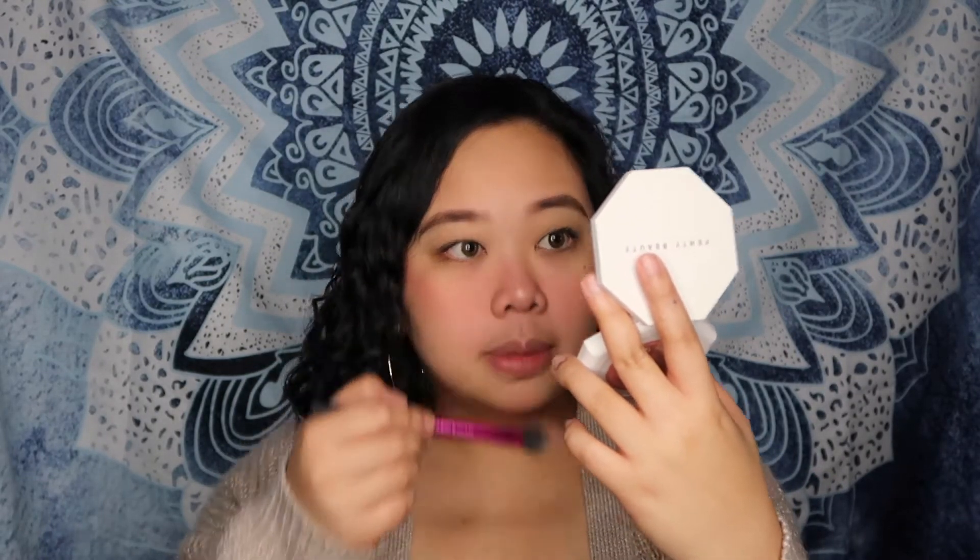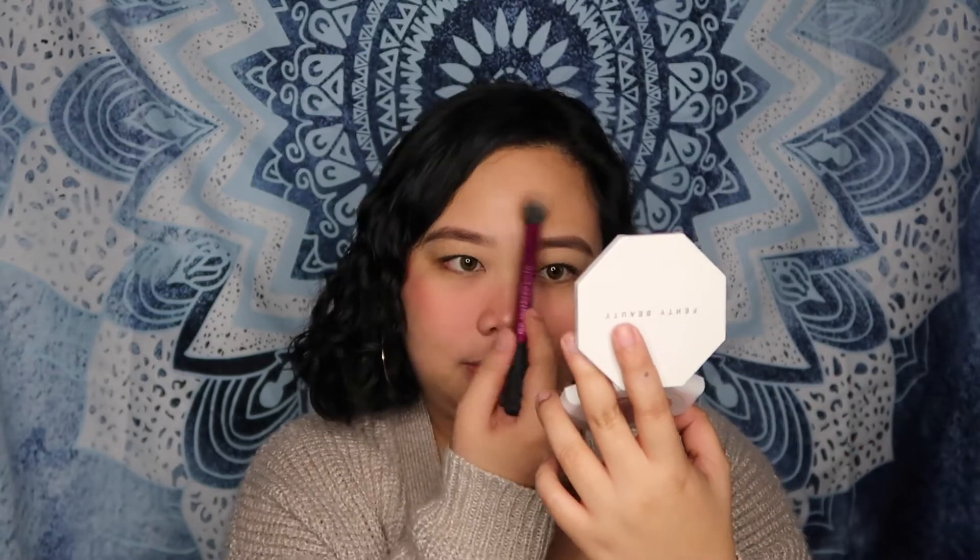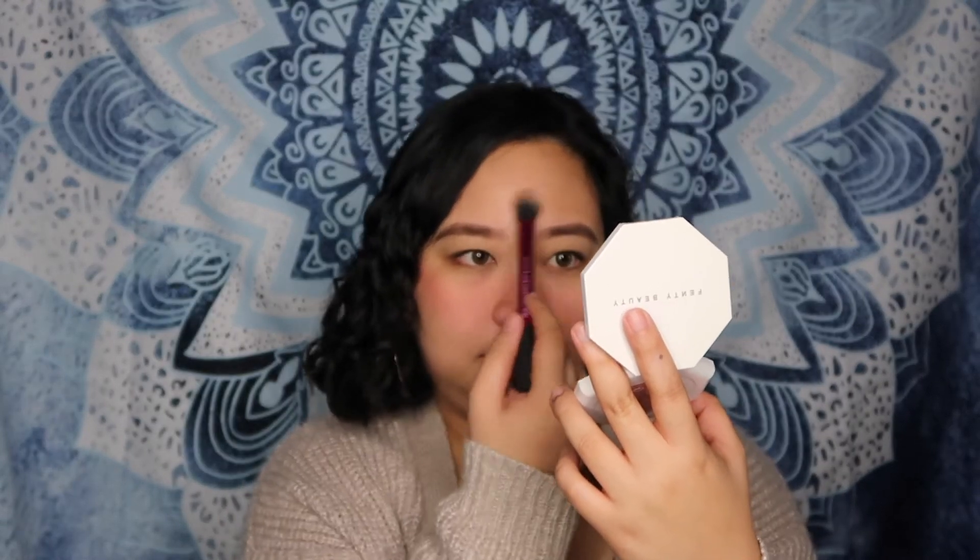I'll put here, and then I'll put on my nose bridge. And I always put — sometimes naglalagay ako sa noo, sometimes hindi. Pero ganito lang siya, talagang padaan lang. I think that's it.